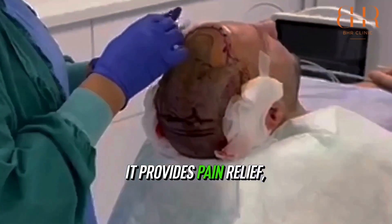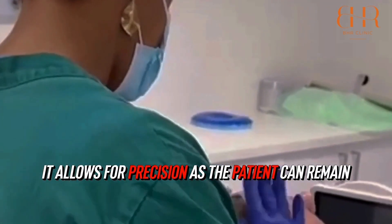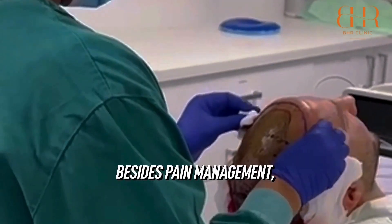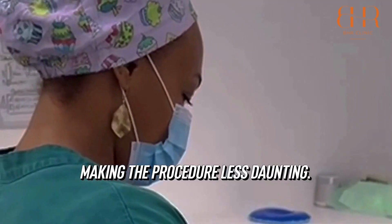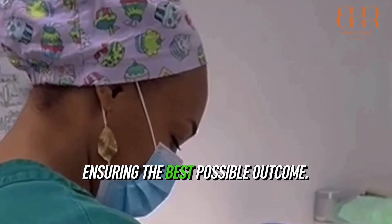Firstly, it provides pain relief, making the procedure tolerable. Secondly, it allows for precision as the patient can remain still during the meticulous process. Besides pain management, anaesthetics reduce anxiety, making the procedure less daunting. They also prevent movement, ensuring the best possible outcome.